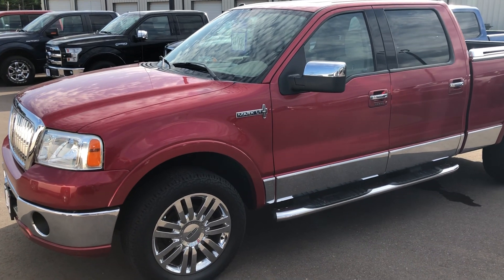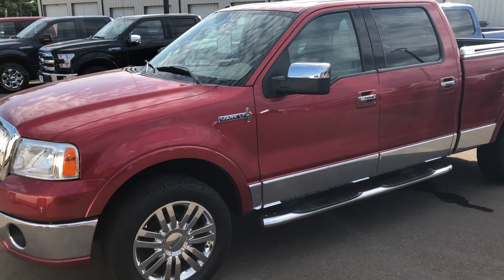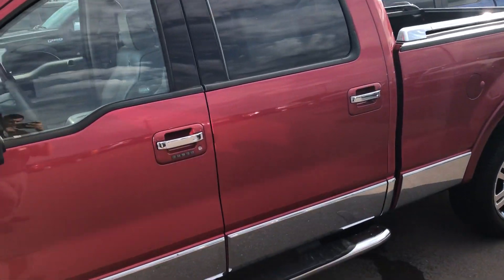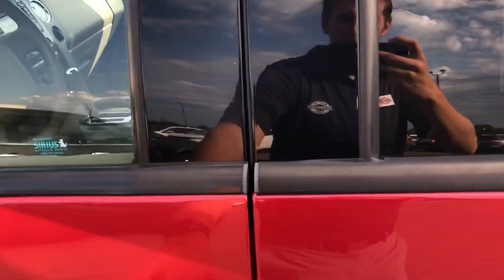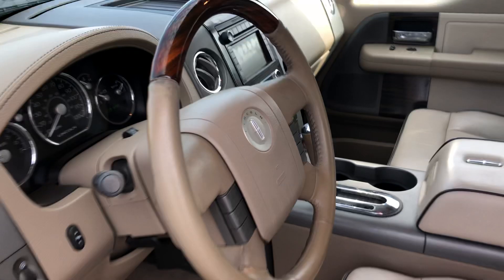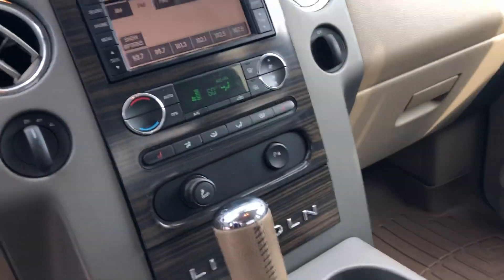Hey Marvin, Johnson Ford here today with our 2008 Lincoln Mark LT, about 137,000 miles — very, very clean. Nice leather interior, touch screen, crew cab with a nice big back seat.